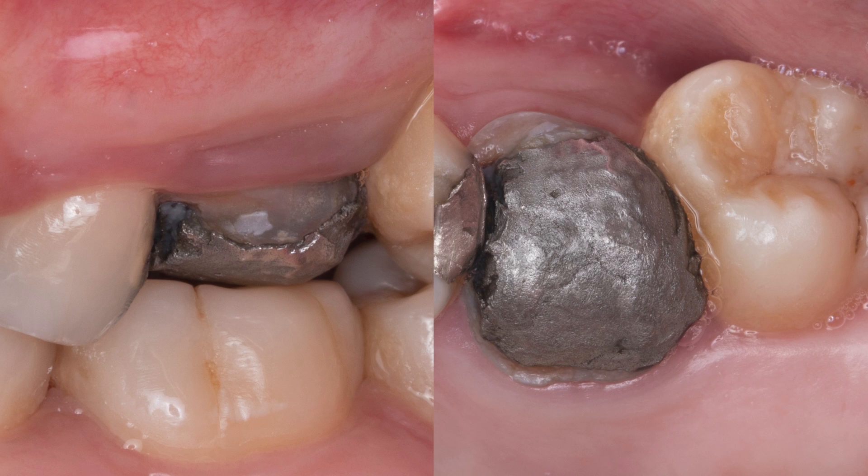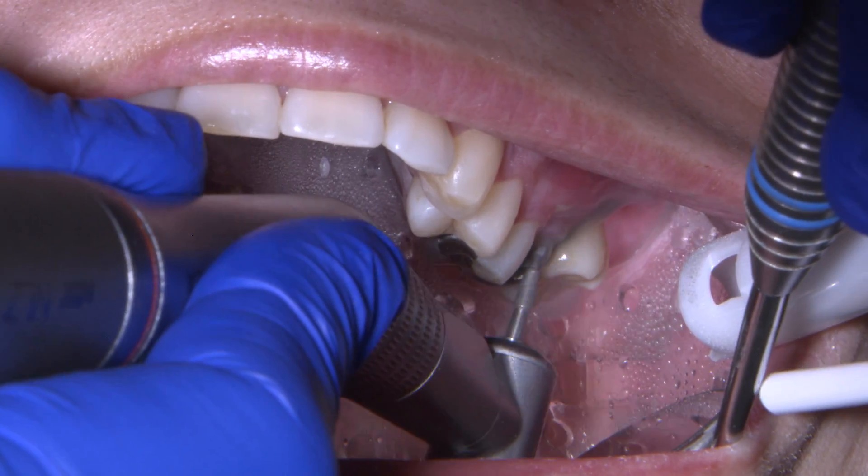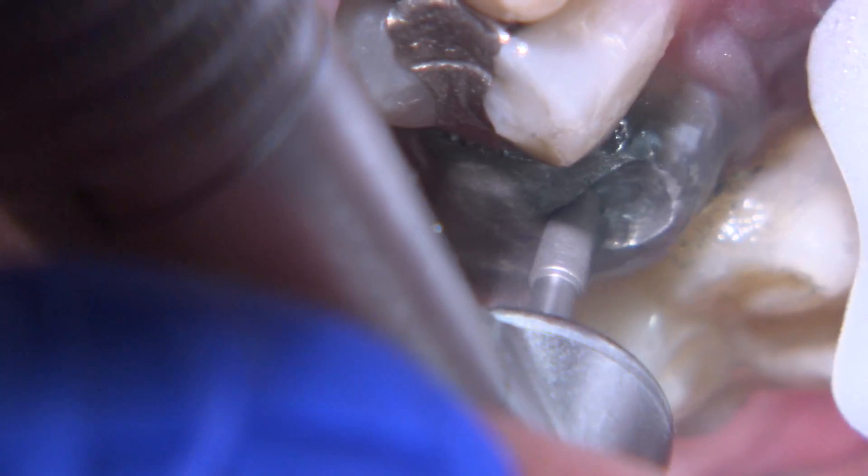This is a heroic crown situation, but as long as we can find a margin, we can restore it. It has the potential to last many years. I use an isolation system called IsoDry to ensure all dental materials being removed and used are evacuated safely and efficiently.